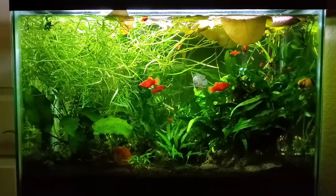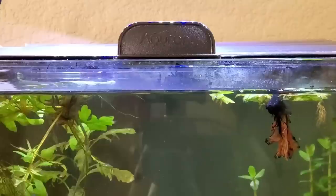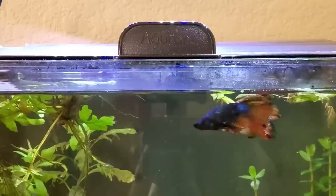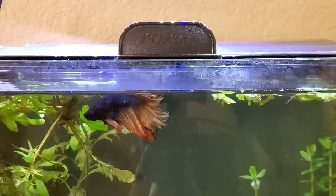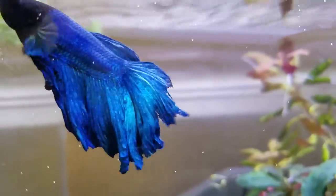That said, all of my gouramis have never really gotten sick. And a lot of my betta fish have experienced fin rot, whether that's from having long fins more prone to it or from tail biting, which I know is more of a behavioral thing, but it still makes me worried.